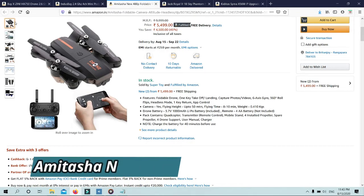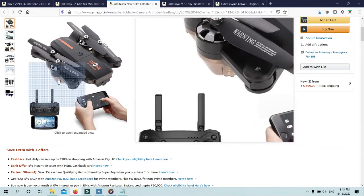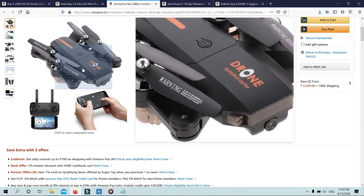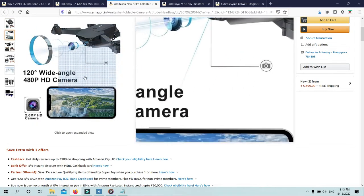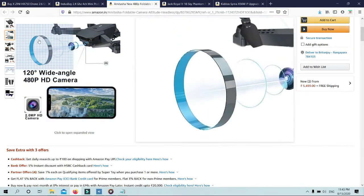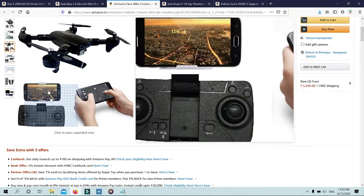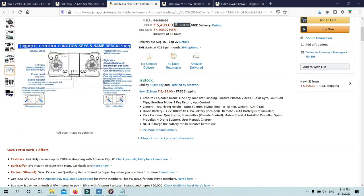Number 3: Amit Asha new 480p foldable Wi-Fi camera drone with altitude hold and headless mode. Features: foldable drone, one key take off and landing, capture photos and videos, 6-axis gyro, 360-degree roll flips, headless mode, one key return, and app control.